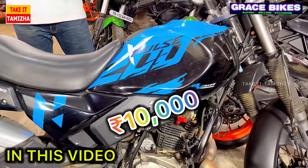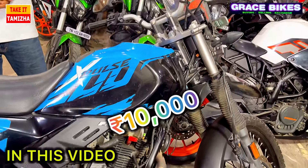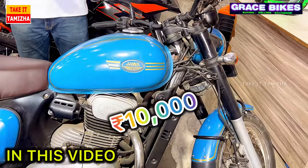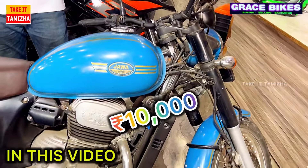We have X-Pulse — 22 models of X-Pulse, which are just Rs. 10,000. We also have Jawa 42, which is just Rs. 10,000.